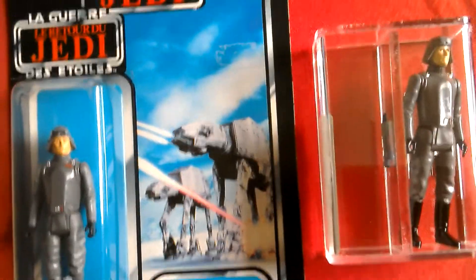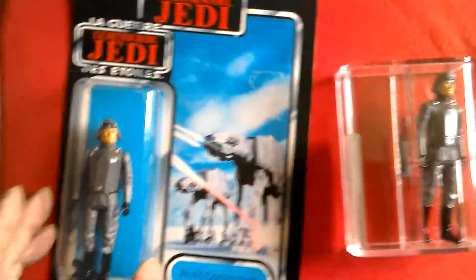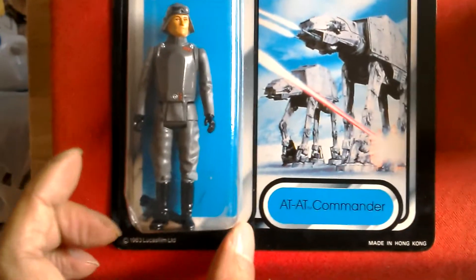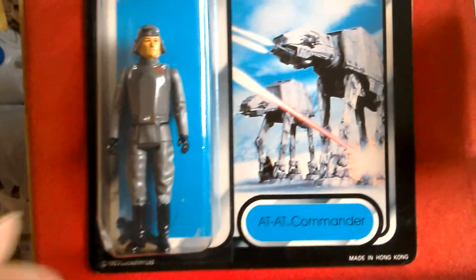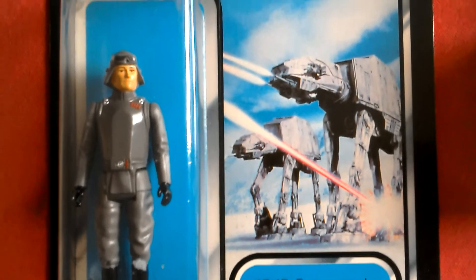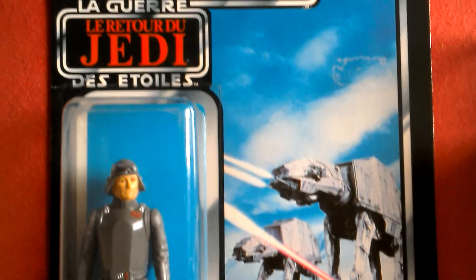This subsequently turned out to be a Toy Tony. This is a nice tri-logo — it comes with the same weapon. AT-AT Commander on tri-logo card, it's really nice with the three logos.